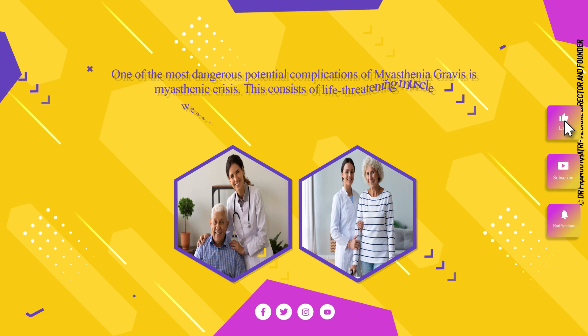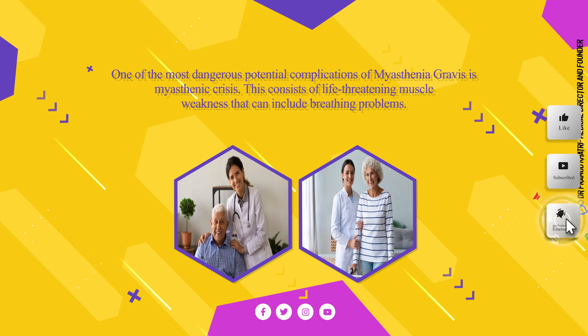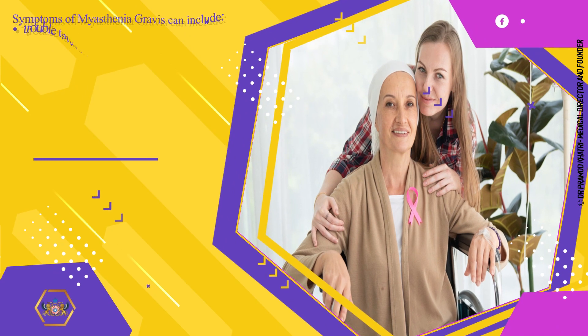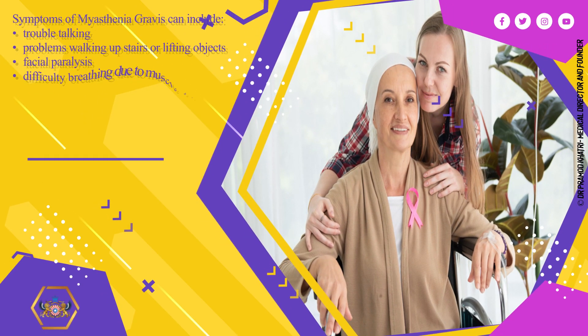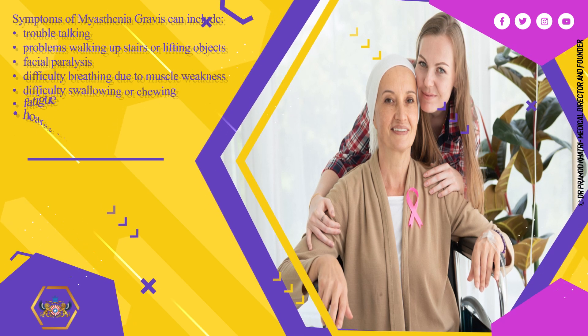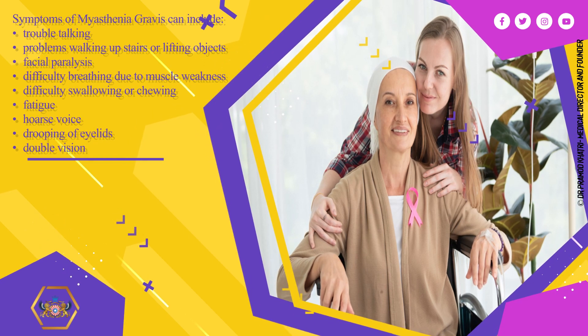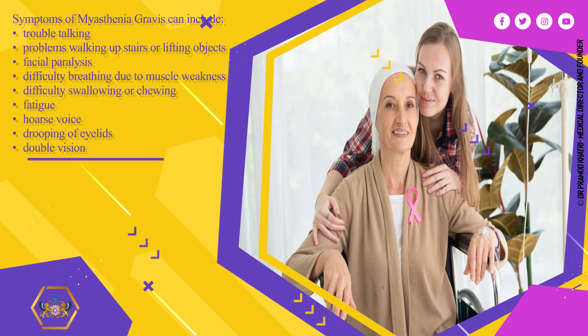One of the most dangerous potential complications of myasthenia gravis is myasthenic crisis. This consists of life-threatening muscle weakness that can include trouble talking, problems walking up stairs or lifting objects, facial paralysis, difficulty breathing due to muscle weakness, difficulty swallowing or chewing, fatigue, hoarse voice, drooping of eyelids, and double vision.